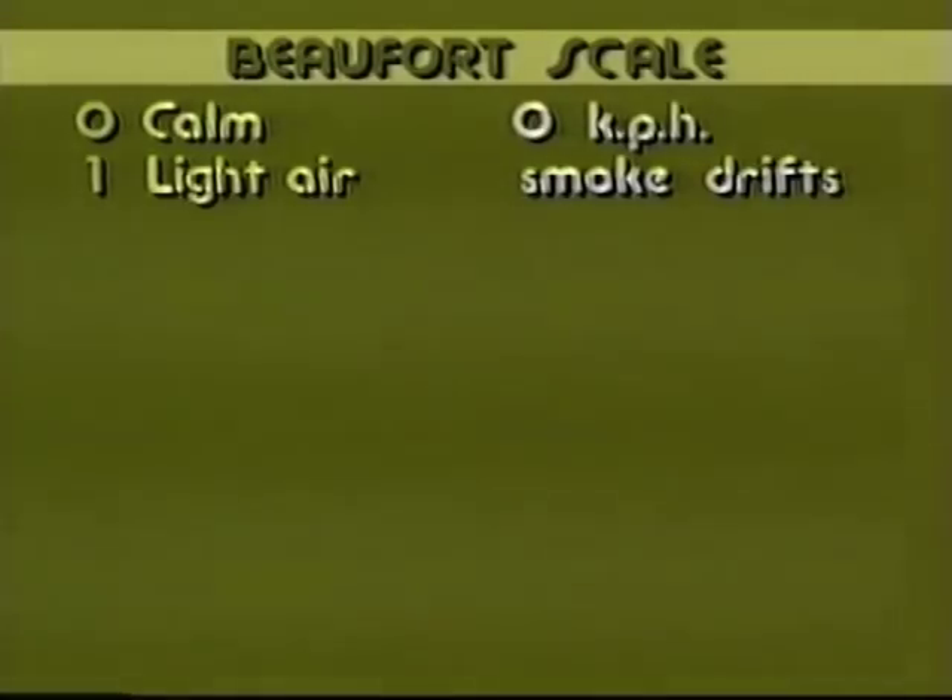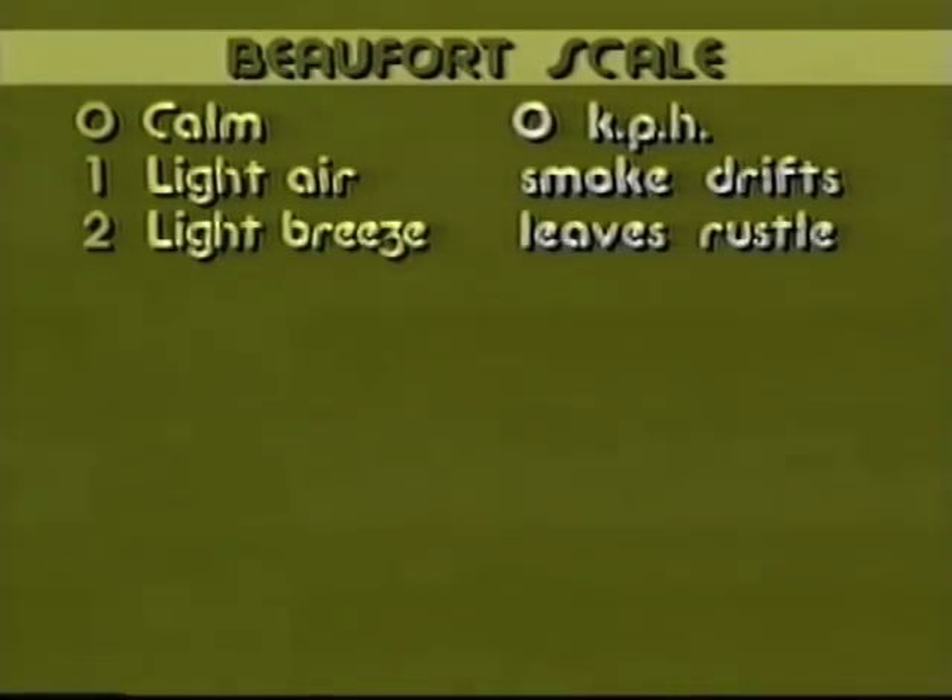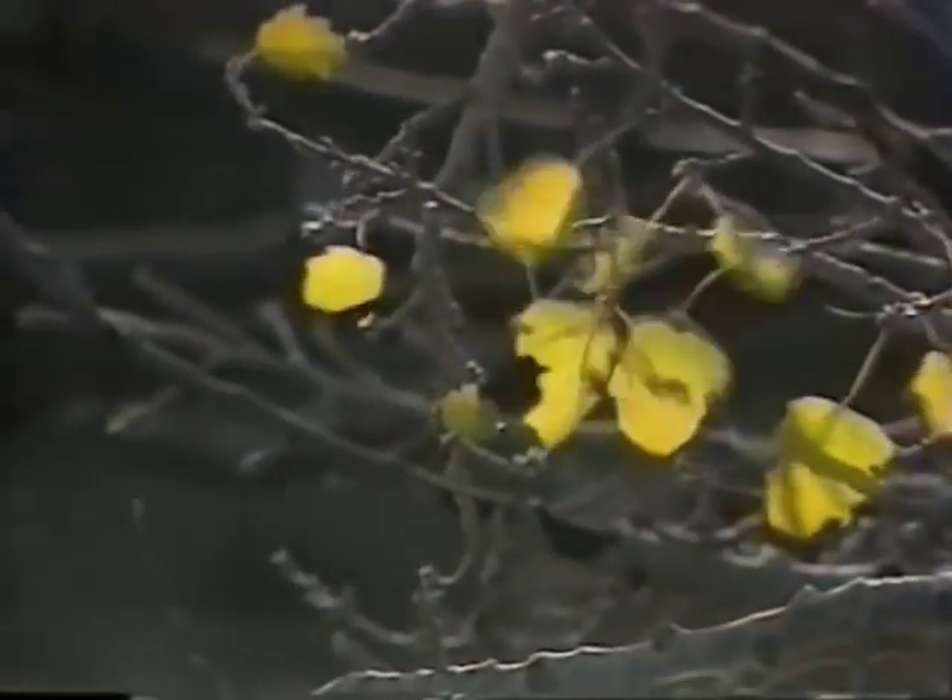What does force 2 mean? Well, that means that there's a little bit more wind, enough to make the leaves rustle. So if you look at the trees, you'll notice that the leaves are rustling. They're staying on the trees, but rustling.